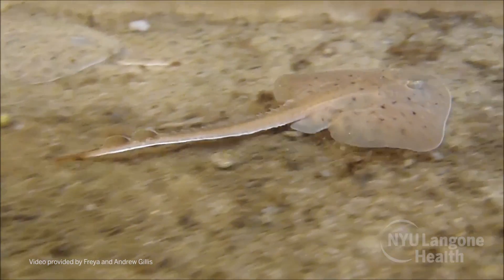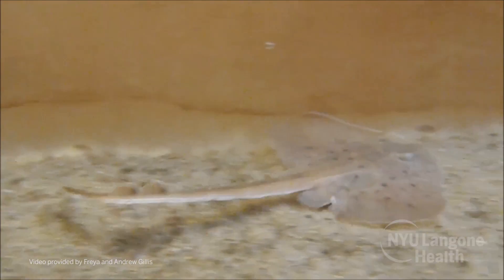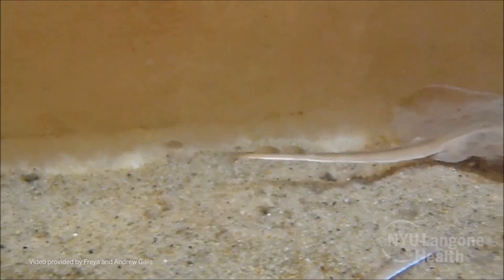Our most recent study was looking at the movement of a species of very primitive fish called skates. Skates are pretty remarkable because they can actually use their pelvic fins to generate a walking-like behavior on the seafloor. We thought by comparing the genetic programs that enable walking in skates to what we know is important in humans and in mice, this will provide some basic insights into how the neural circuits that control walking are put together or wired up developmentally.